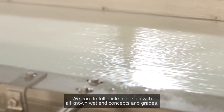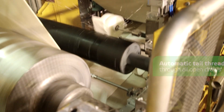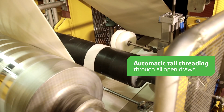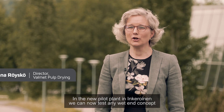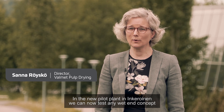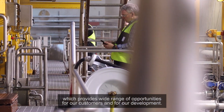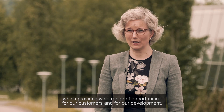We can do full-scale test trials with all known wet-end concepts and grades. In the new pilot plant in Inkeroinen, we can now test any wet-end concept, which provides a wide range of opportunities for our customers and for our development.